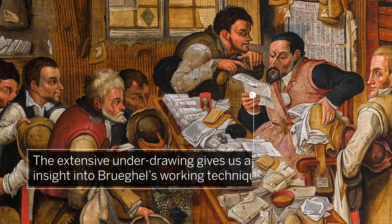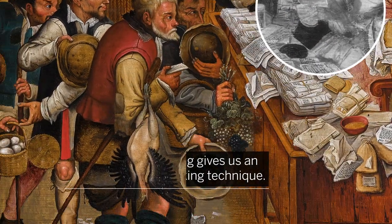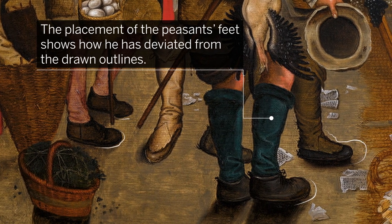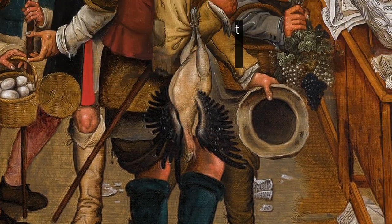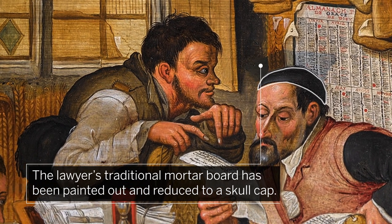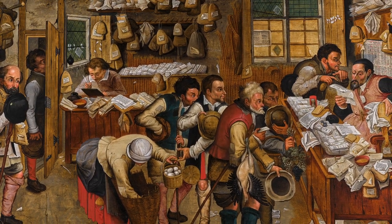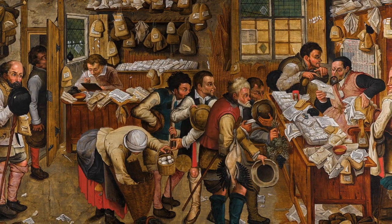The extensive underdrawing gives us an insight into Bruegel's working technique. The placement of the peasant's feet shows how he has deviated from the drawn outlines in several areas. And unique to this version of the composition, the lawyer's traditional mortarboard has been painted out and reduced to a skull cap. Such alterations underscore the highly creative process with which this particular version was executed.